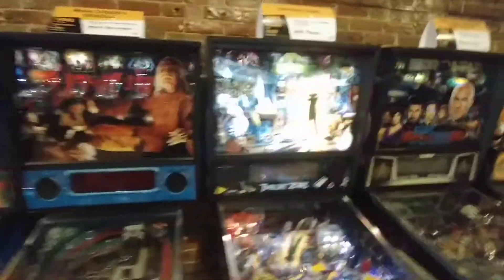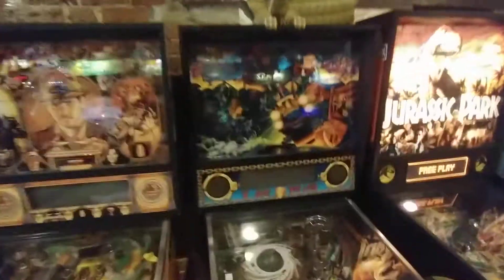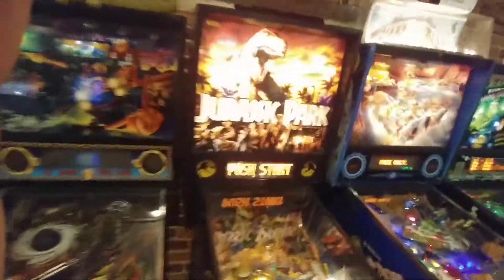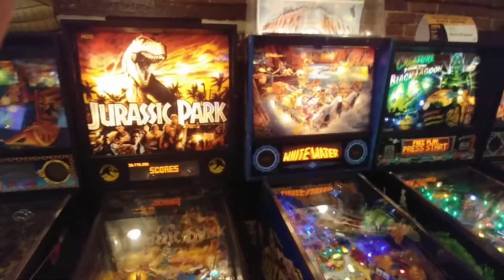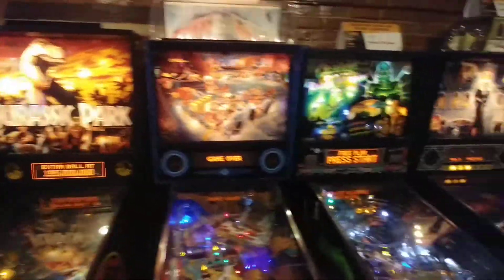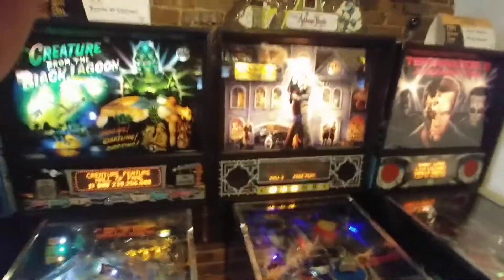Bram Stoker's Dracula. Twilight Zone. Star Trek. Indiana Jones. Judge Dredd — I wanted to play that. Jurassic Park — anybody remember that from back in the day? Whitewater. Creature from the Black Lagoon — classic game. Addams Family.